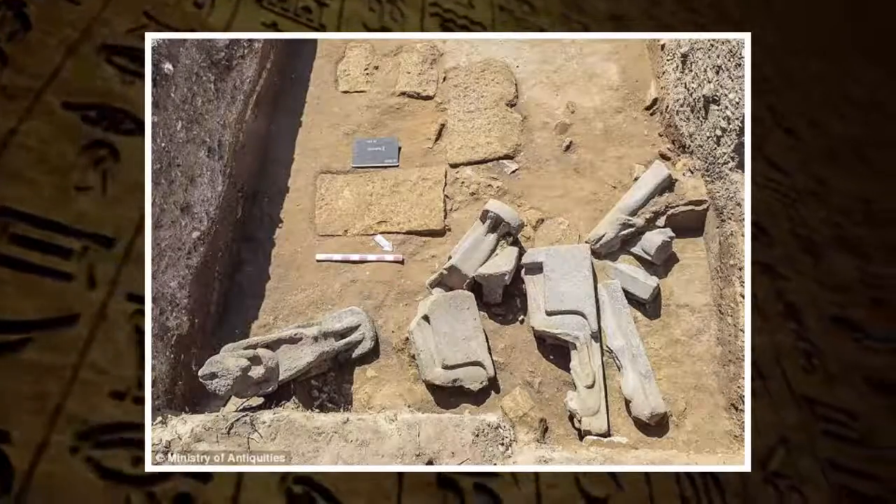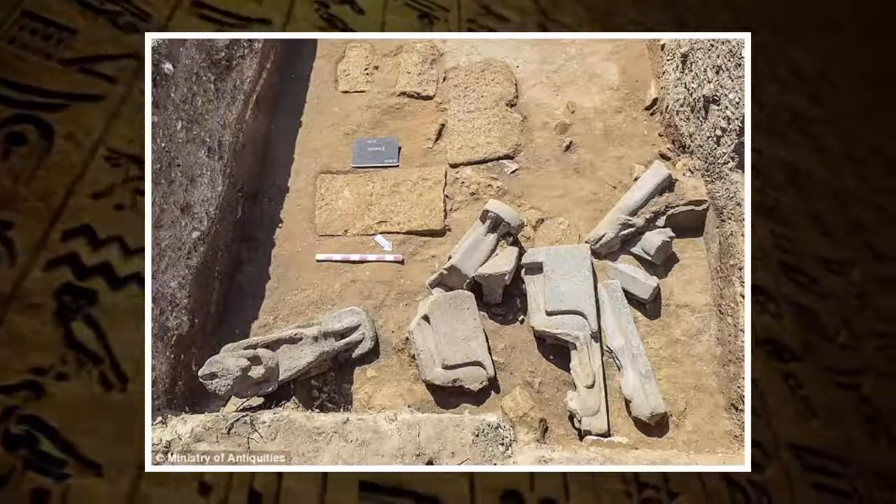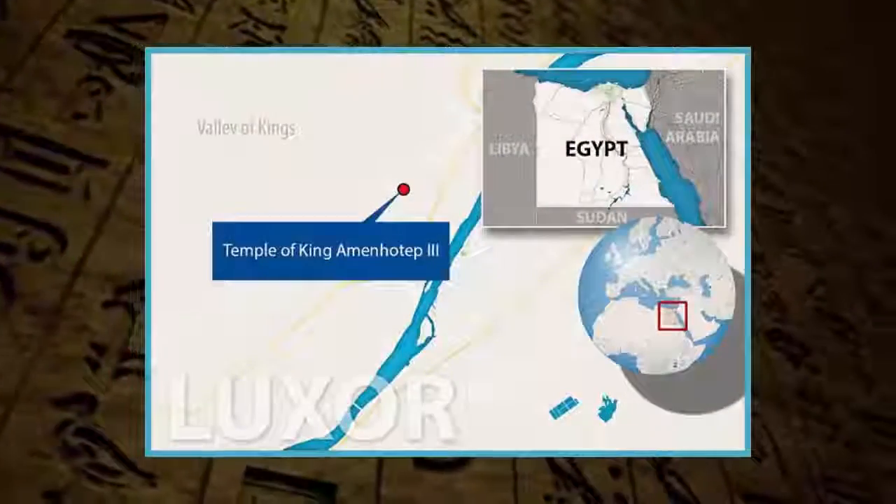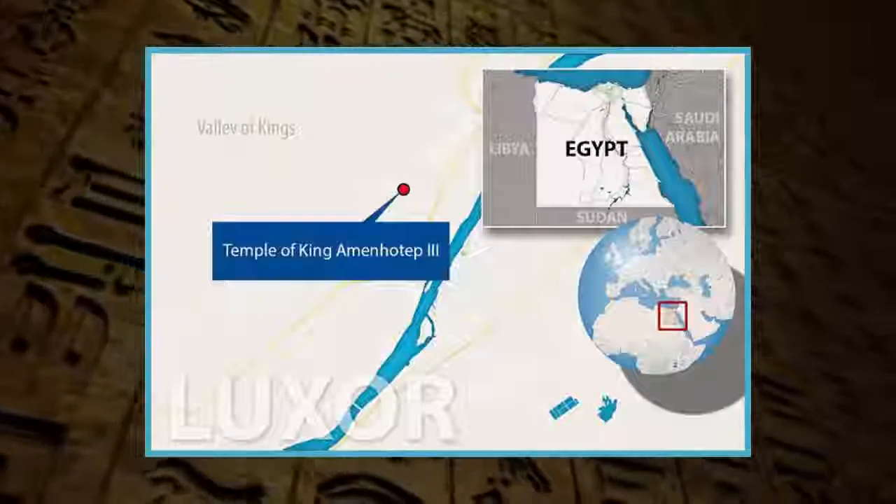Archaeologists with the Colossi of Memnon and Amenhotep III temple conservation project, led by Dr. Herg Sirusian, discovered the statues during restoration efforts at the funerary temple of Amenhotep III.